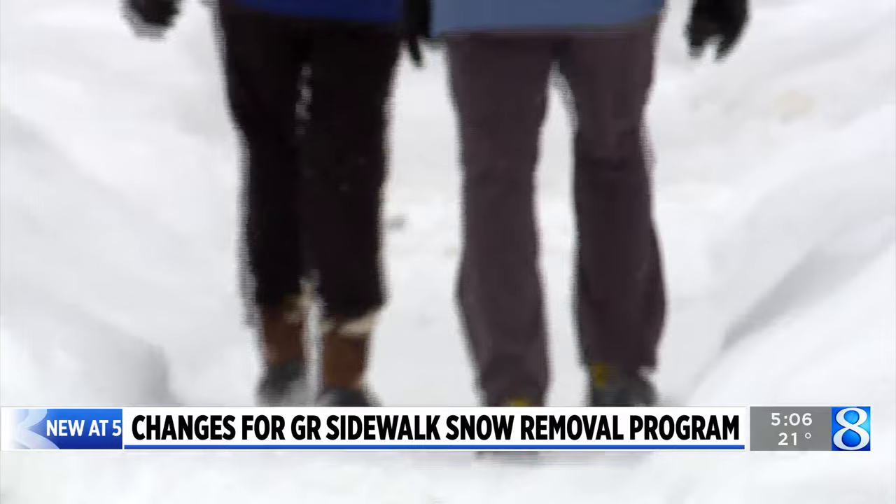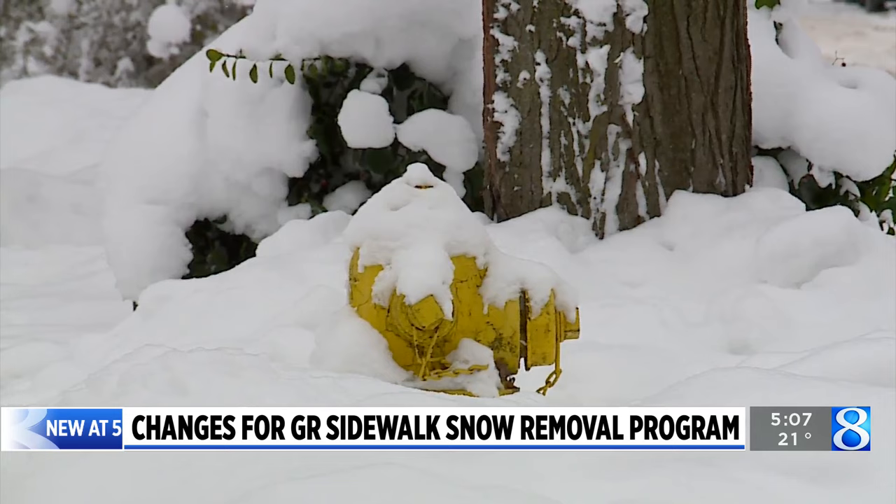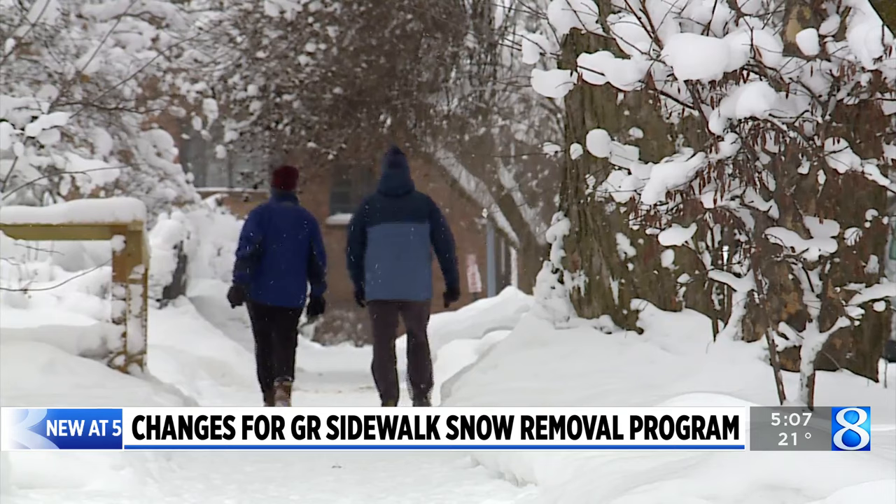Not everybody has a car, not everybody has a bike that they ride. In early 2020, Grand Rapids launched a program designed to clear sidewalks of snow in areas with high pedestrian traffic and neighborhoods with larger populations of school children and the elderly. That was the intent — how can we help out the residents that are having a difficult time getting around.